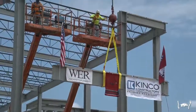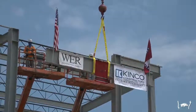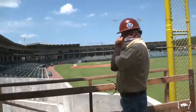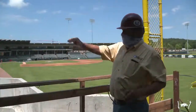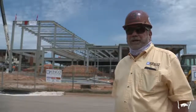Today marks the completion of the steel erection phase of the project. We're on schedule for that, which is good. The loge boxes and everything next to the field are to be completed by the start of baseball season in February, and the rest of the building in late spring. So it's progressing nicely.